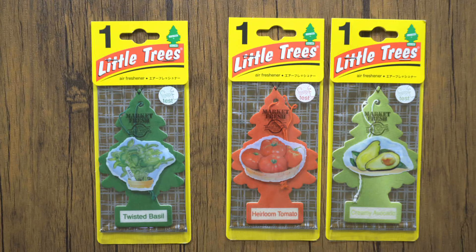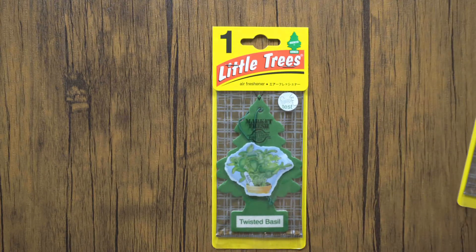I know Little Trees is a great company that works having fun on the development of their products. Now let's enjoy the fragrance.